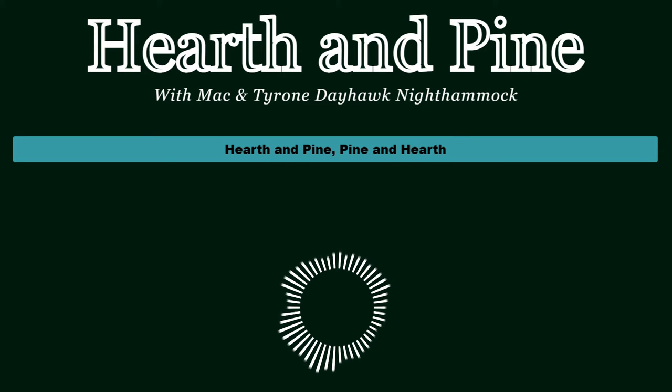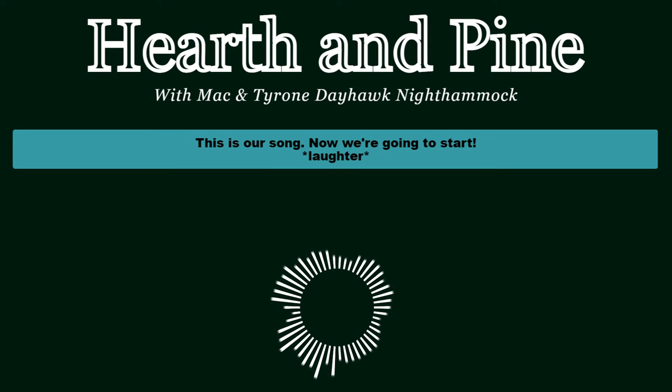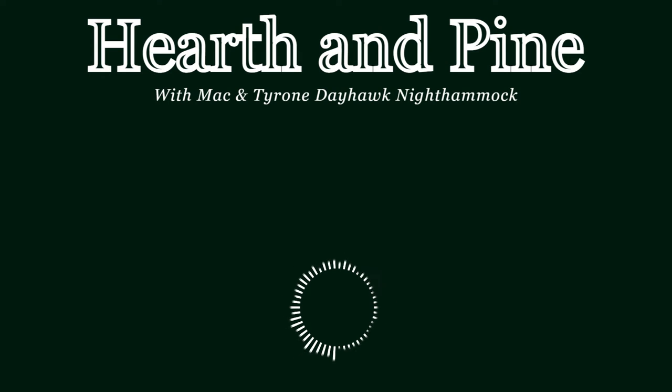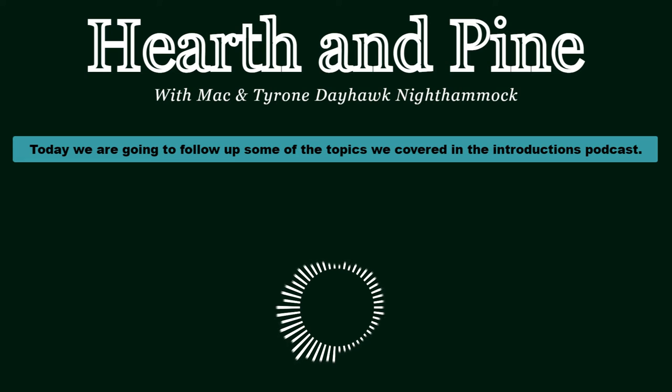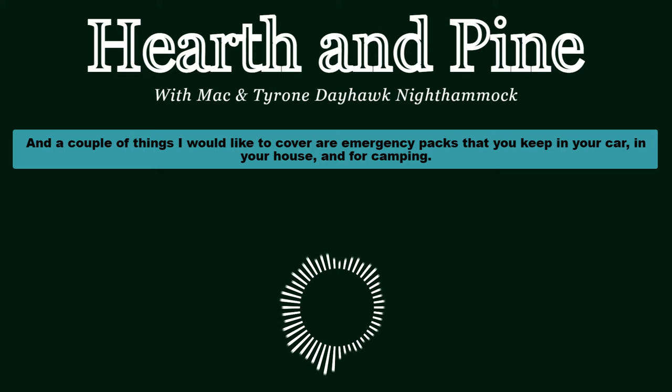Hearth and Pine - that's our song. Hello everyone, welcome back to Hearth and Pine. I'm your host Mac, and I'm Tyrone Dayhawk Night Hammock. Today we are going to follow up on some of the topics we covered in the introductions podcast. A couple of things I would like to cover are emergency packs that you keep in your car, in your house, and for camping.